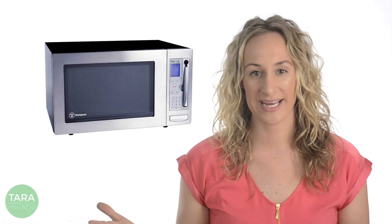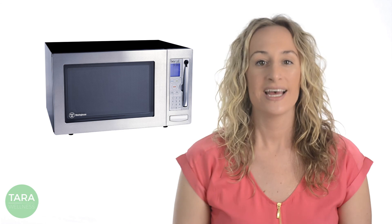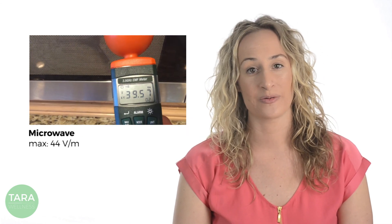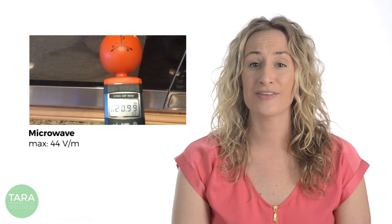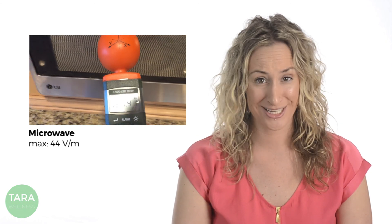Finally, the worst offender of all was the household microwave, which peaked at 44 volts per meter. Sadly, this is only twice the output of an iPhone streaming video without a Wi-Fi connection. In fact, the microwave often hovered around levels similar to the iPhone's max values.